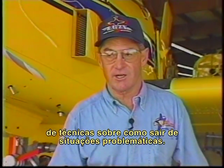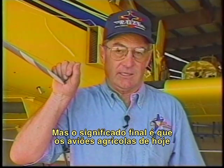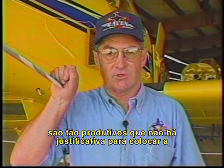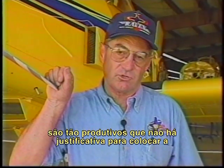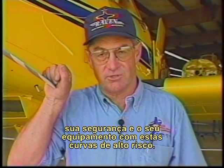We've just covered a lot of information and looked at a couple of techniques on how to get out of trouble. But the bottom line is that today's ag aircraft are so productive, there's just no justification for jeopardizing your safety or your equipment on these high-risk turns.